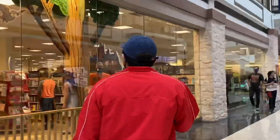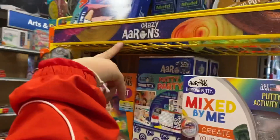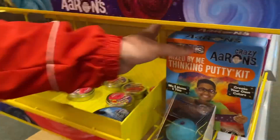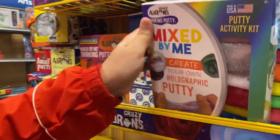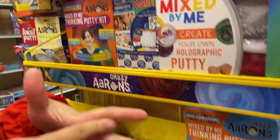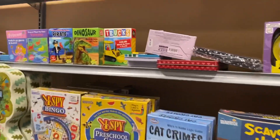Okay, so we're going to Barnes and Noble now. We did find some Tasty Aaron's slime — there are a lot of them, and they also have puddies. Oh look, this is a 'Mix by Me' kit where you add your own glitters and stuff. So far we have not found fidgets, but hopefully we find some — we did hear that they have some further in the store.